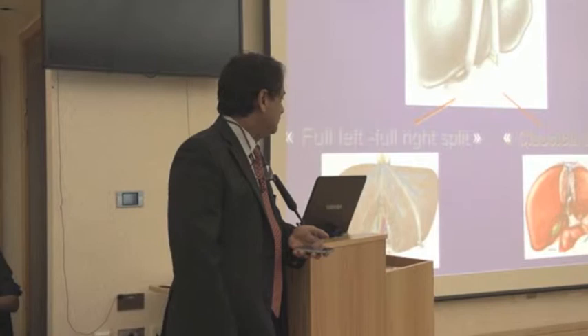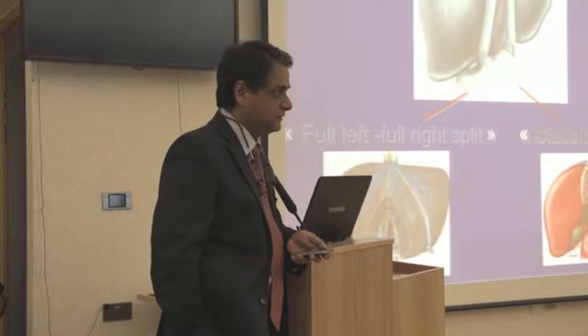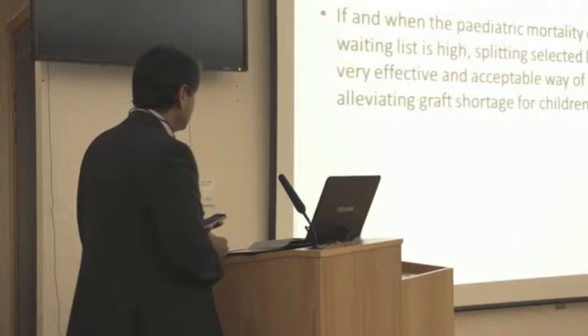Just to reiterate what has been said: our understanding of the fact that different parts of the liver have their own blood supply and drainage of blood and bile from them allows a functional unit to be subdivided into functional subunits. And the traditional split that we are talking about here, of course, is...